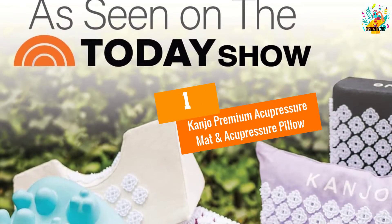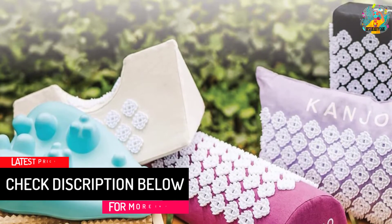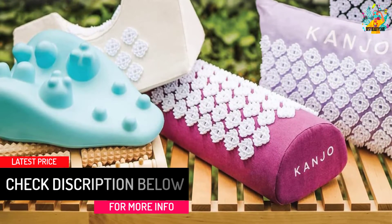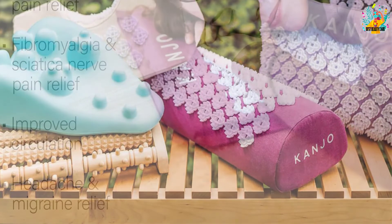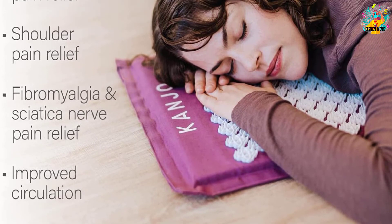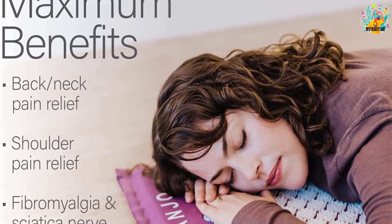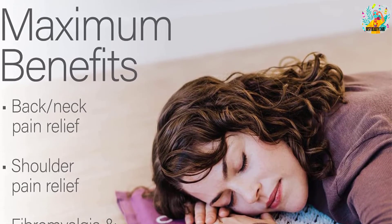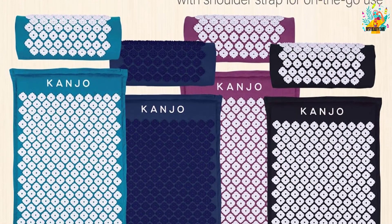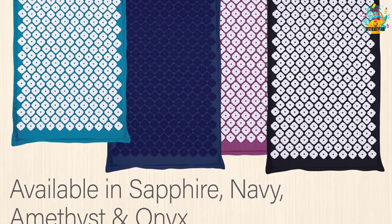At number 1, Kanjo Premium Acupressure Mat and Acupressure Pillow. Experience the benefits of acupressure by purchasing the Kanjo Acupressure Mat and Acupressure Pillow. The pillow features unique floral plastic stimulators, custom designed for maximum coverage around the neck and back. There is also a cotton linen cover — the cotton and linen blend provides a soft plush surface for a comfortable user experience. For optimal pain relief, the mat and pillow integrate premium high-density memory foam that can mold to the contours of the body. Easy to carry, the pillow set comes with a durable carry bag with a shoulder strap.